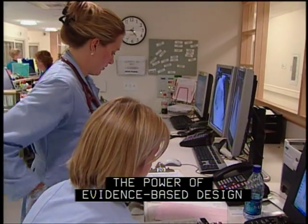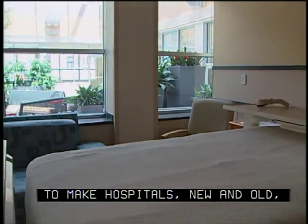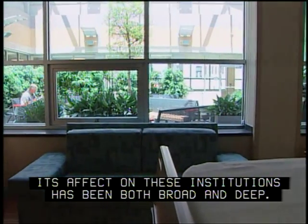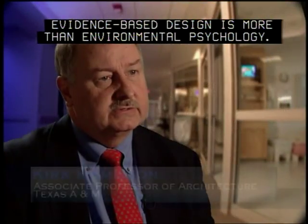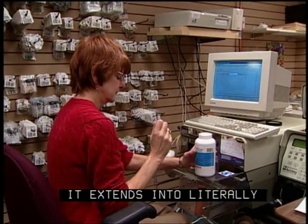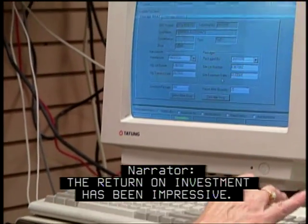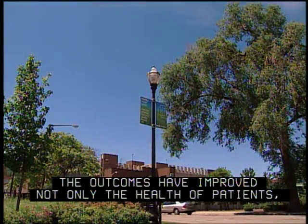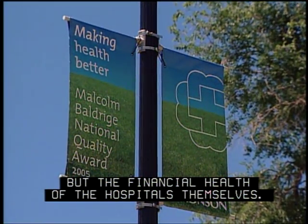Again and again, we will see the power of evidence-based design to make hospitals, new and old, more efficient and financially sound. However, its effect on these institutions has been both broad and deep. Evidence-based design is more than environmental psychology — it extends into literally everything the organization does. The return on investment has been impressive. The outcomes have improved not only the health of patients, but the financial health of the hospitals themselves.